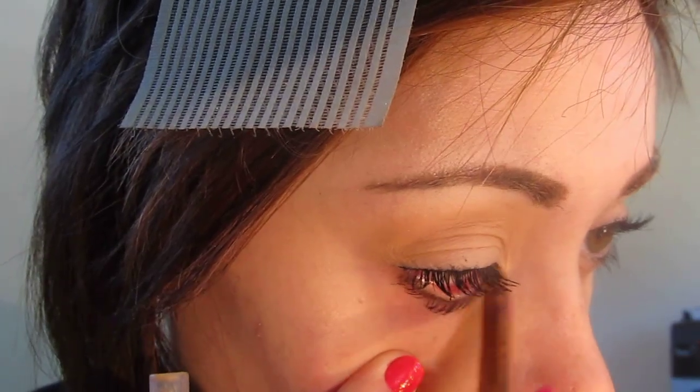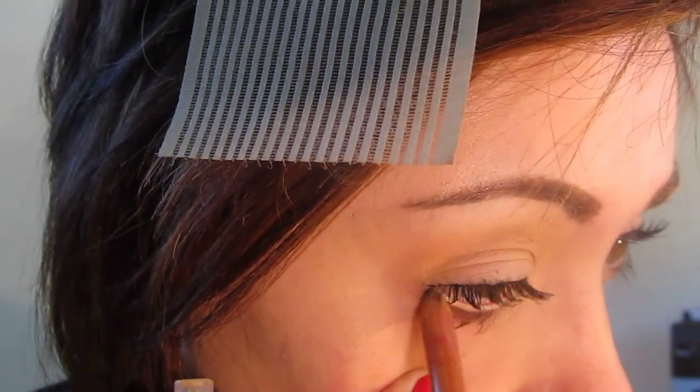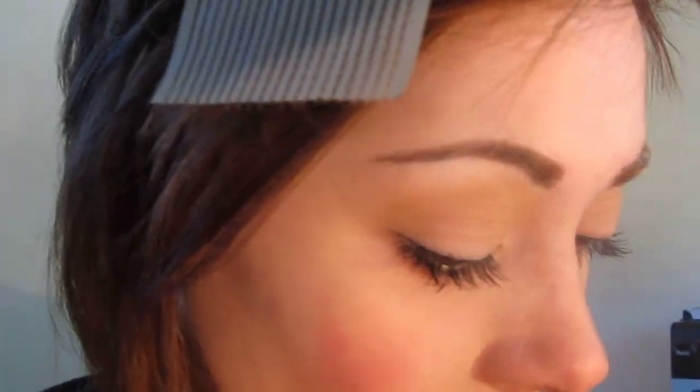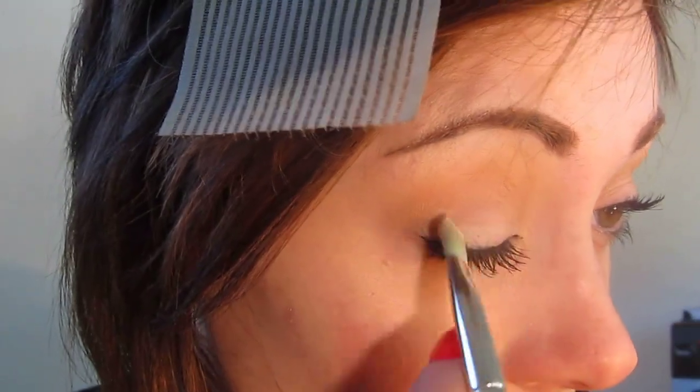I'm going to take the Too Faced Size Queen Mascara and put this all over the lashes top to bottom. For the waterline I'm just taking a nude liner - this is MAC's Chromographic in their medium shade, but any medium nude liner will do. Then to get the waterline set really perfectly, I'm going to take Fresh Linen eyeshadow and go over it to really brighten it up. Pop it over any mascara on your top lid as well.